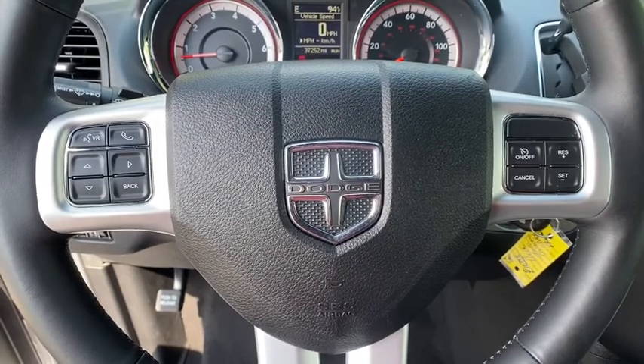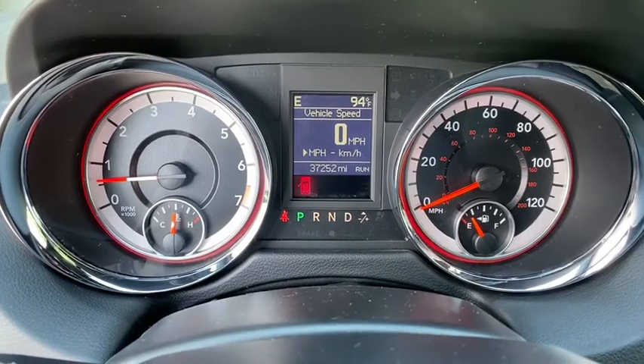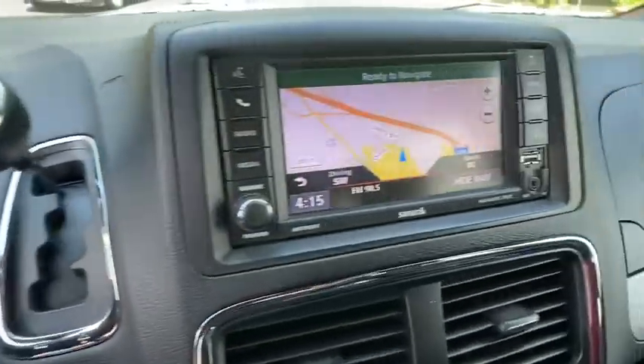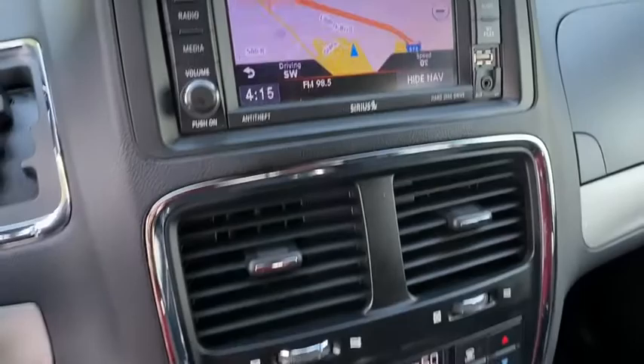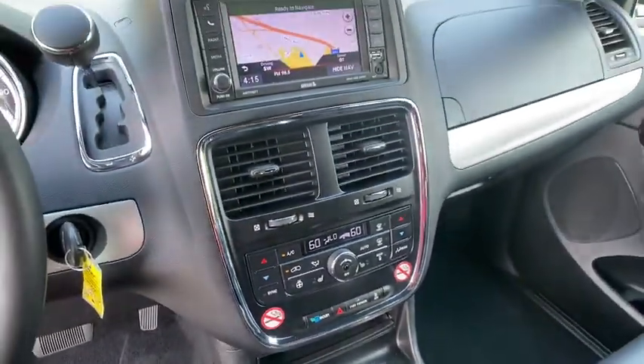Keyless entry, navigation system, leather-wrapped steering wheel, Bluetooth, adjustable steering wheel, power steering, hard disk drive media storage, aluminum wheels, cruise control, auto-dimming rear-view mirror, four-wheel disc brakes.